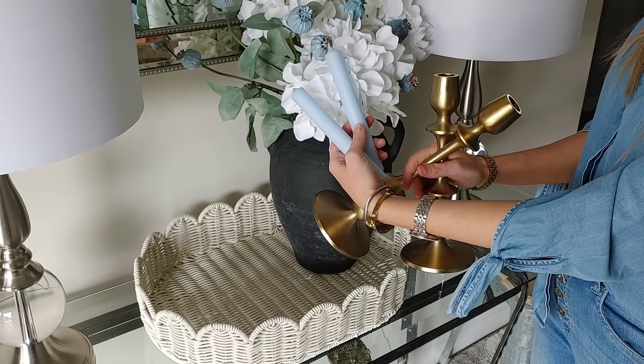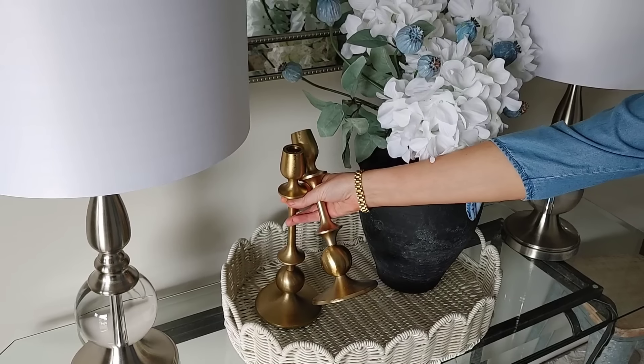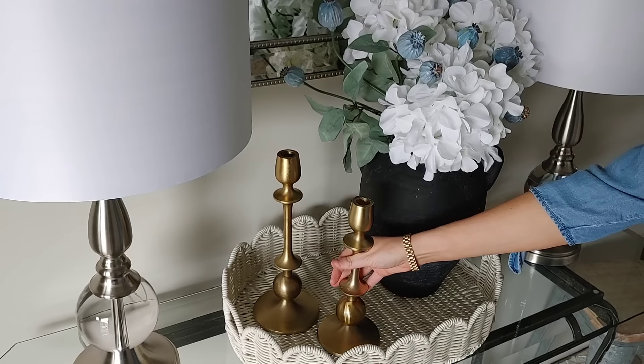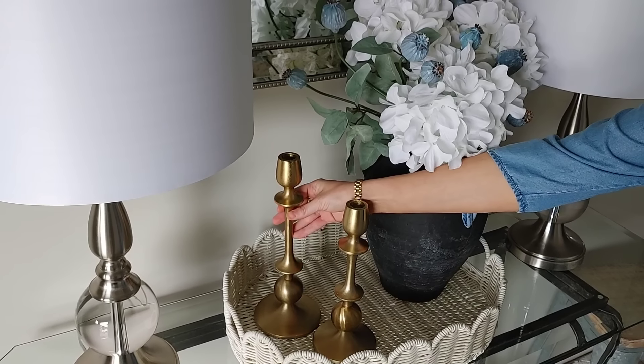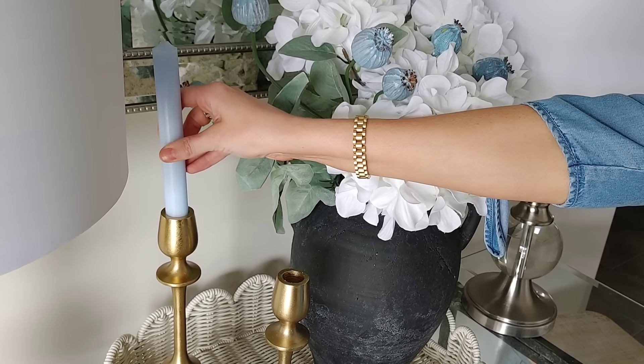To add a touch of elegance to the space, I'm going to go in with these gold candlesticks and these pretty blue candles. They match the florals perfectly, and I really think they add a touch of elegance and make the space feel a little bit romantic also.